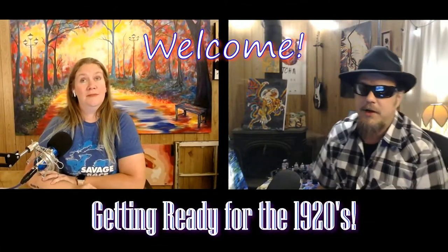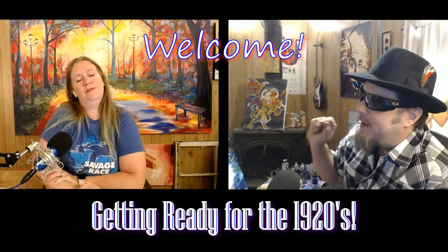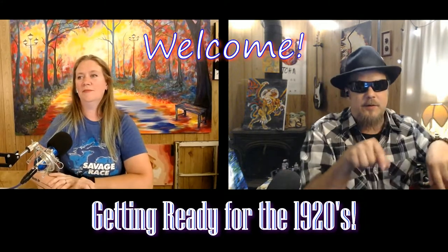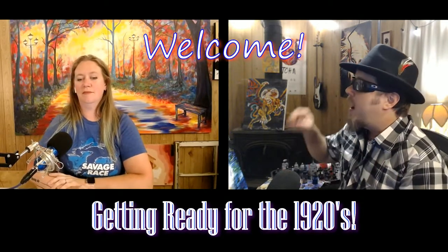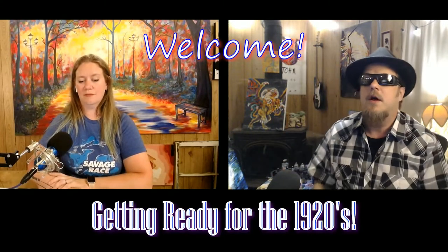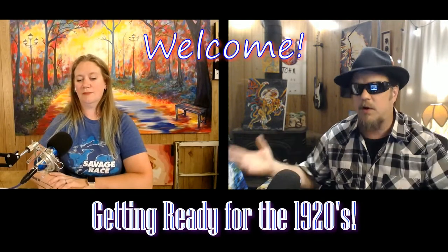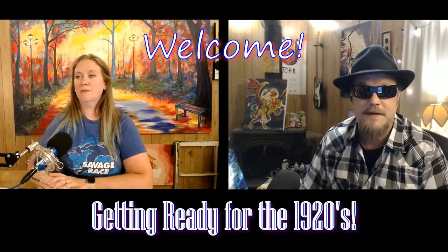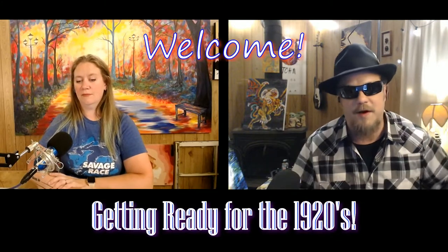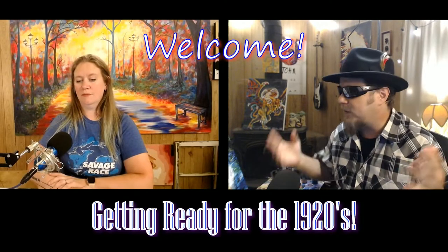Hey guys, welcome to our studio! Hey Facebook peeps. I'm John and that's Jackie over there. It's Tuesday. As you can see, we're getting ready for the 1920s. We're doing a live sitting this weekend, which is so cool because we haven't really been able to do sittings at all since COVID. But we're going to start rolling that back out and doing it in the studio. I'm so excited — we're doing it a whole different way.